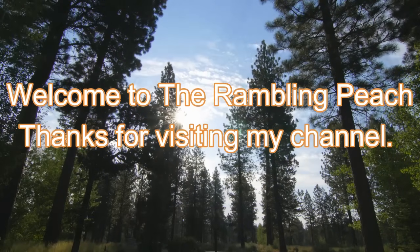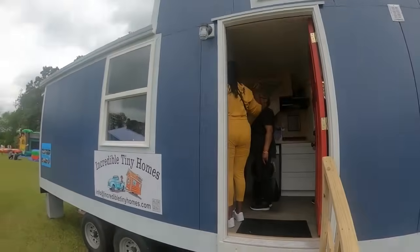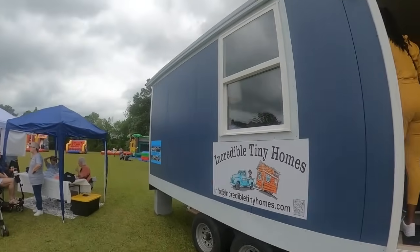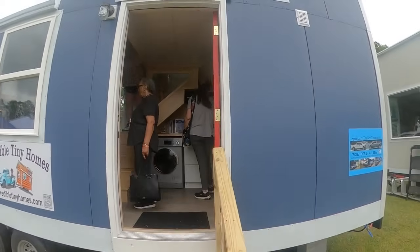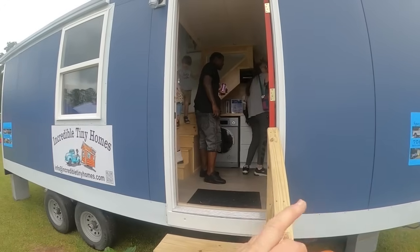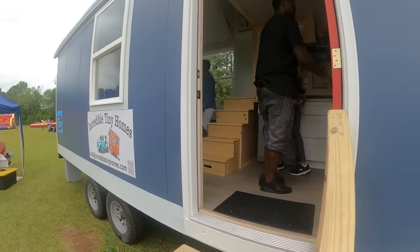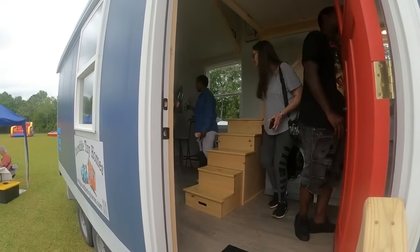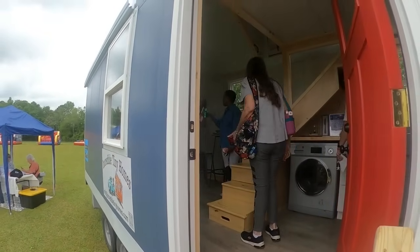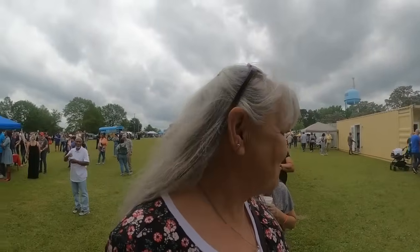Hello and welcome to the Rambling Peach — thanks so much for viewing my channel. We are back at another incredible tiny home. I apologize for all of that. I like how this one goes together without all the screws like that one. It's hard to get in here. Everybody's in here looking, so we're going to give it a minute before we go in.